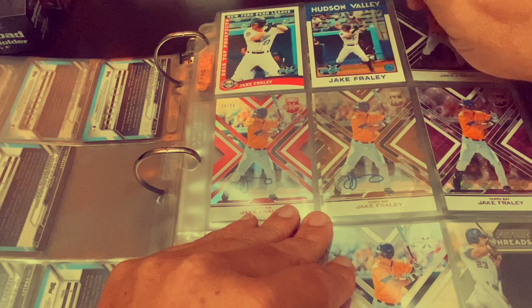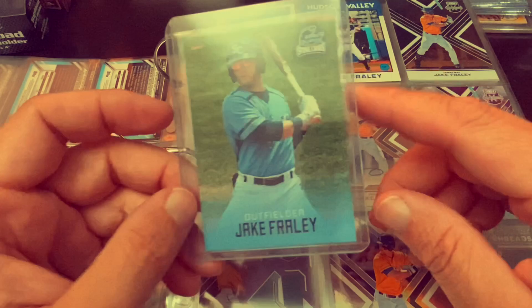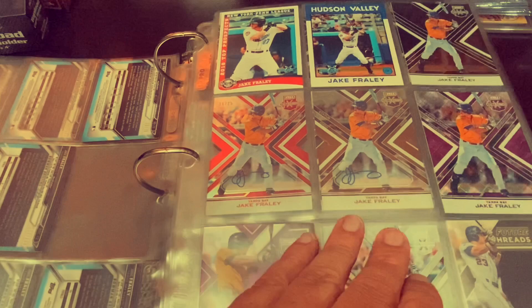Then a couple prospect cards, New York Penn League, Hudson Valley, and I also have a card right there. That is the Charlotte Stone Crabs from 2017 Choice. That is not yet in the listing and I'm keeping it out, but I still have that card right there.